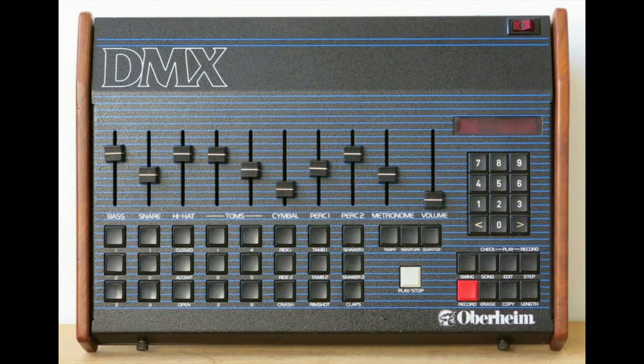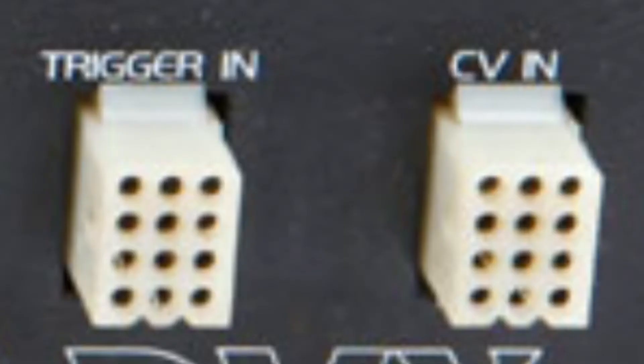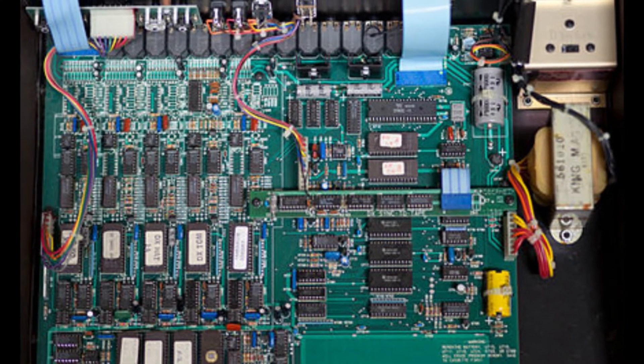Interestingly, Oberheim offered a system called the Oberheim Parallel Bus, which predated MIDI and allowed Oberheim gear to interface and communicate with each other. The samples in this drum machine are stored on EEPROM chips on removable voice cards, and the data format is 8-bit PCM.